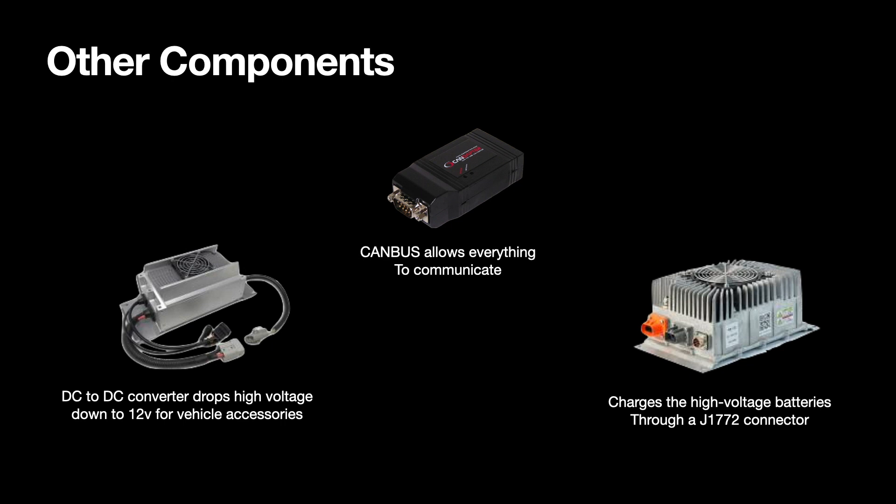A few other things worth noting: we have a DC to DC converter, which allows me to run my 12-volt system. A CAN bus, which allows me to communicate with all the different equipment. And a J1772 charger, which allows me to run level 1 and level 2 charging systems. The car will charge at around 30 amps with a level 2 charger, and I'll get a full charge in just under 6 hours from totally empty.